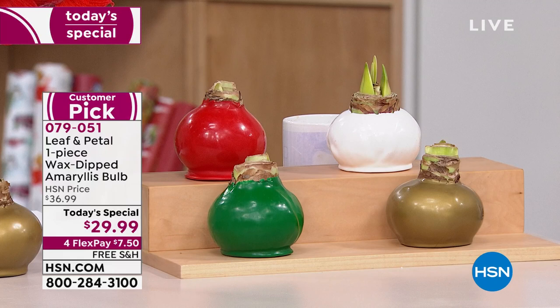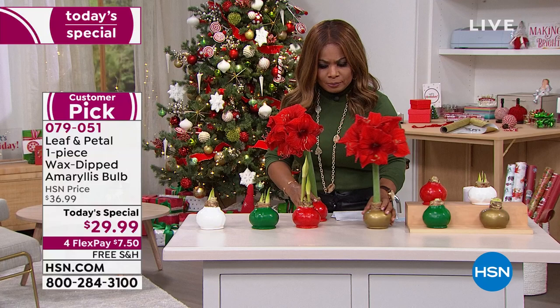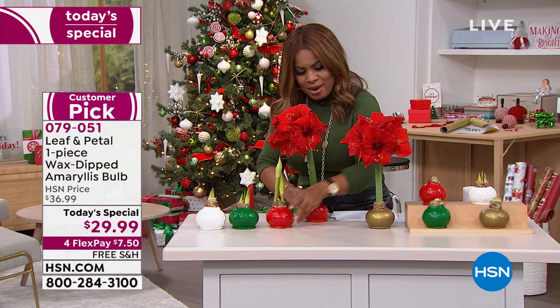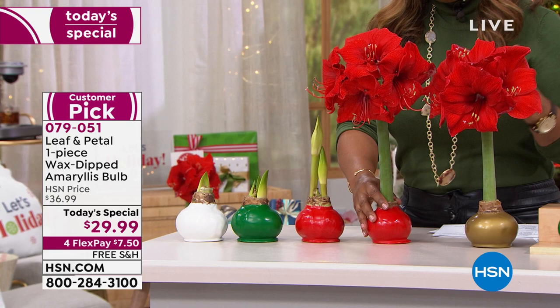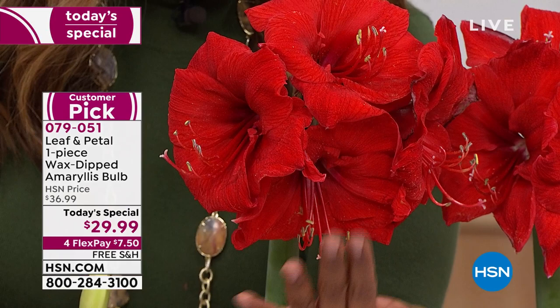Let me show you the red - it is the bestseller on the day. When you think about all those on your holiday list, this to me is wonderful. I love how you talk about your grandparents looking at it and going, 'Oh my gosh, do I water it?' You don't have to do anything. And look at the size of those flowers - look at my hand, and that's just one. Look at how big they are. That's part of why you buy from Leaf and Petal and HSN.